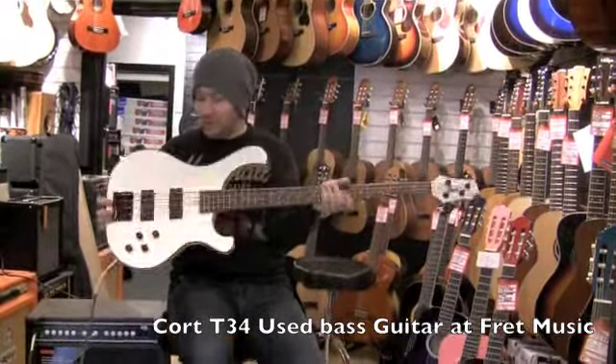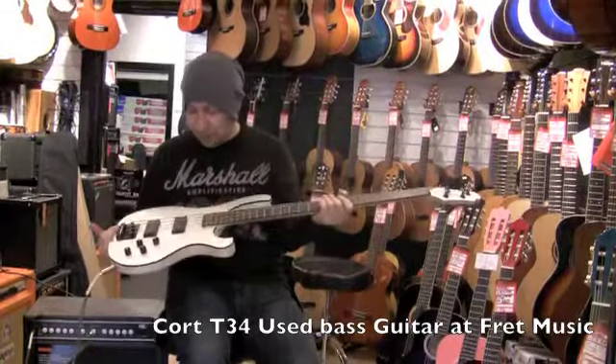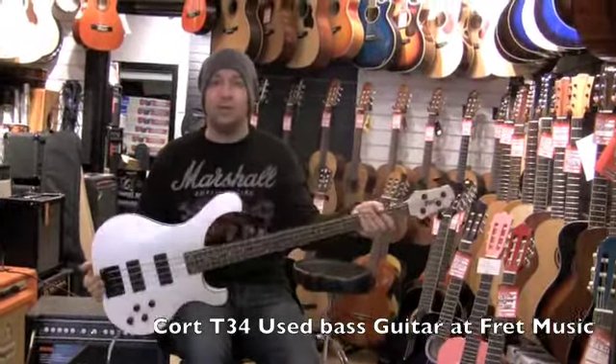It's a really nice bass guitar. If you're looking for something a little bit different, come and try this. That's the second-hand Cort T-34 bass.